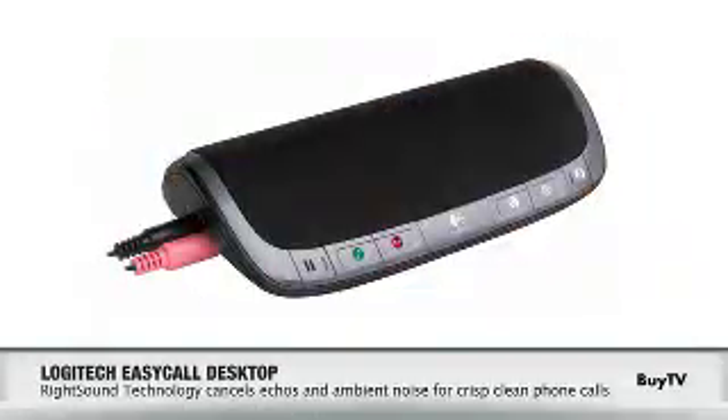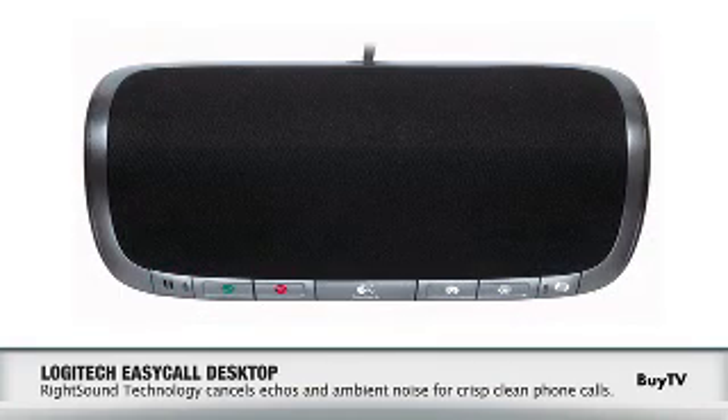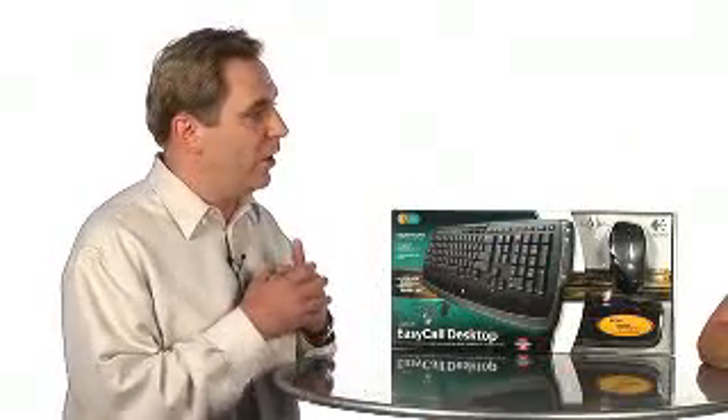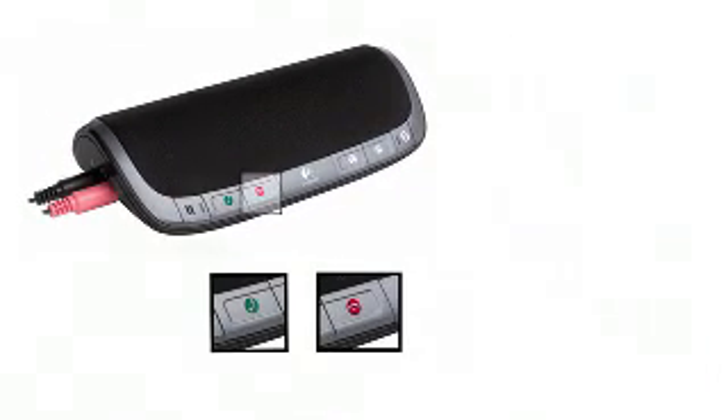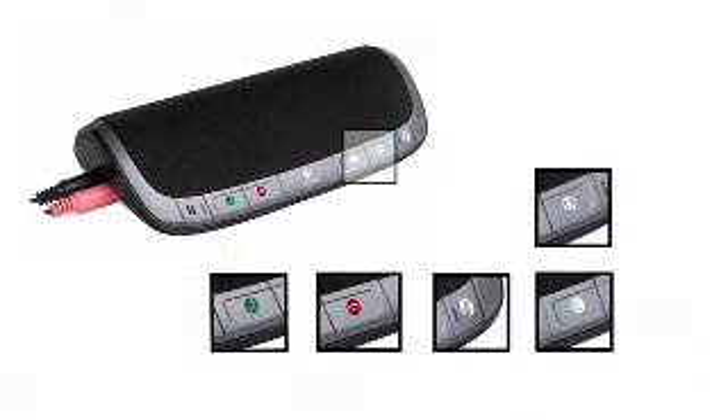So let's talk about the design of the speaker phone. Logitech put special attention to the design of it. The speaker phone actually includes a technology called RightSound, and what that does is it reduces the echo as well as the noise in the background for absolutely crystal clear conversations while you're having your internet phone call. Additionally, we've included some buttons on the speaker phone that allow you to pick up a phone call, hang up a phone call, mute a phone call and change the volume depending on which application you're using.